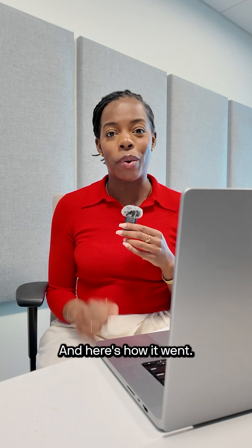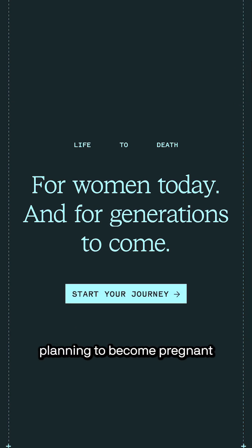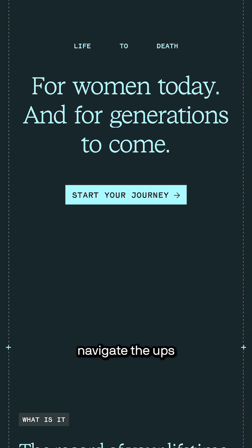she gave it a shot. And here's how it went. Their postpartum test aims to help people who are pregnant, planning to become pregnant, or within two years of childbirth navigate the ups and downs of the process. Here's how it works.